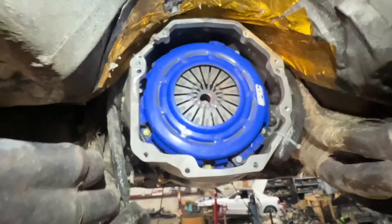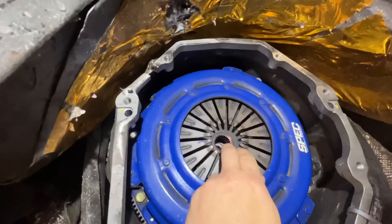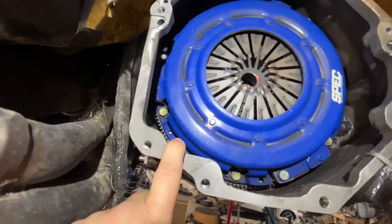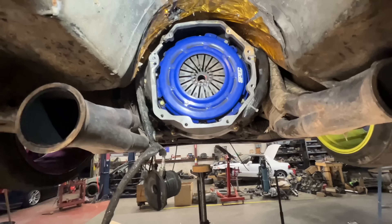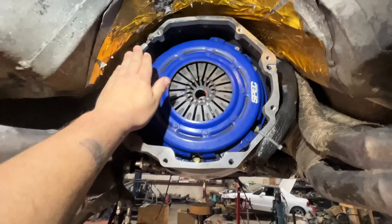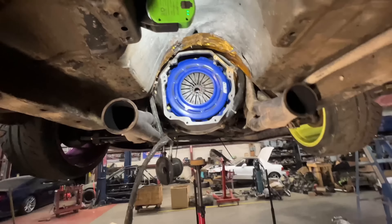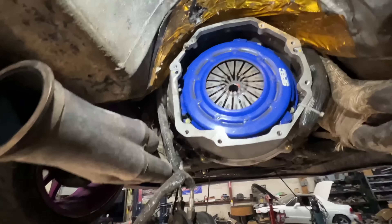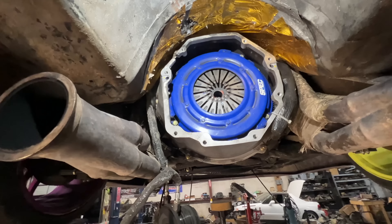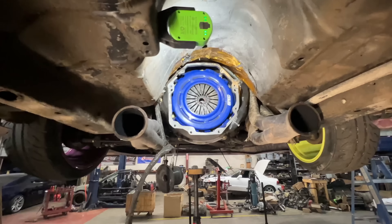I got the transmission out and just looking up here, nothing looks wrong. I don't see any signs that the clutch failed. Obviously I have to pull it apart and see inside there better, but I'm trying to figure out what was going on because the clutch never really worked well. It always felt like it wasn't disengaging properly, but it worked well enough to drive. We thought it might have just been a new clutch breaking in, but it never really got better — it only got worse towards the end of the trip. It had nothing.